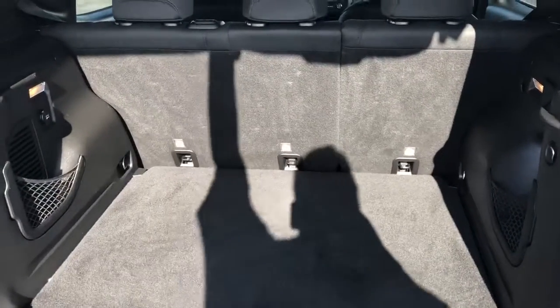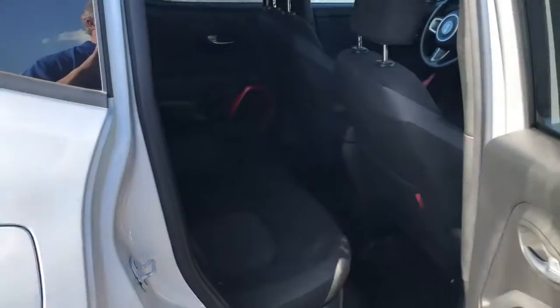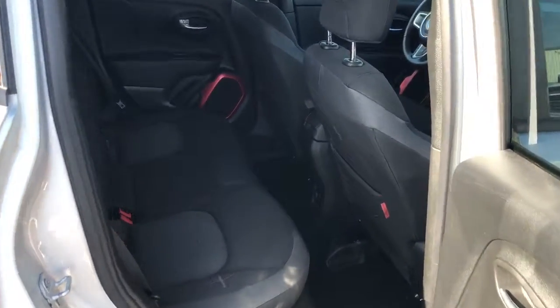As you can see, you can put the seats down and store things in it, which is nice. Very, very nice vehicle.